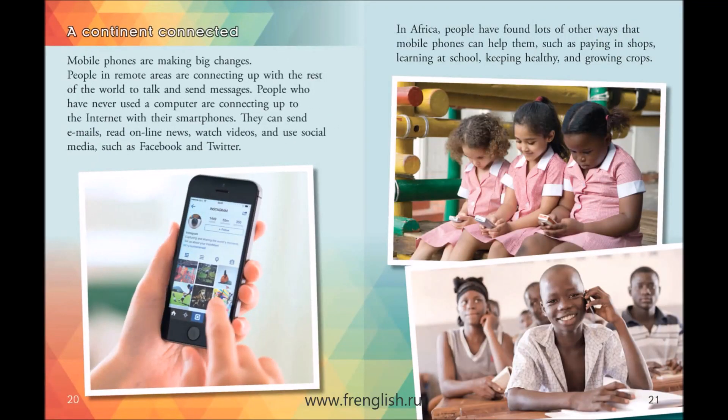A continent connected. Mobile phones are making big changes. People in remote areas are connecting up with the rest of the world to talk and send messages. People who have never used a computer are connecting up to the Internet with their smartphones. They can send emails, read online news, watch videos, and use social media such as Facebook and Twitter.